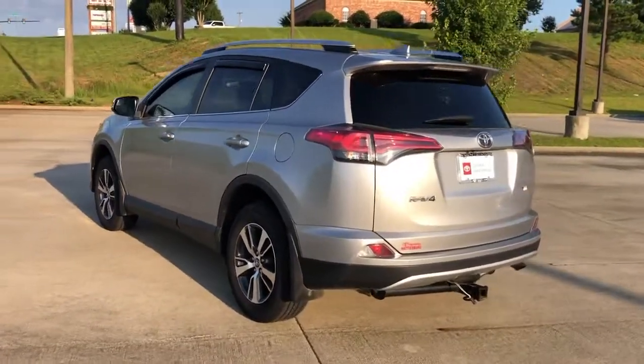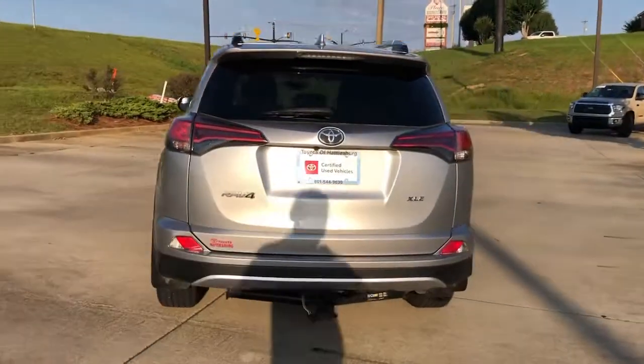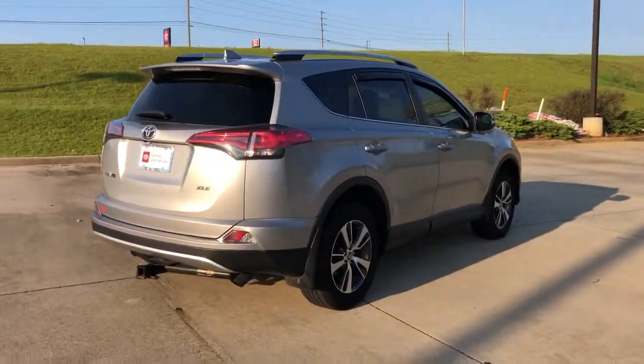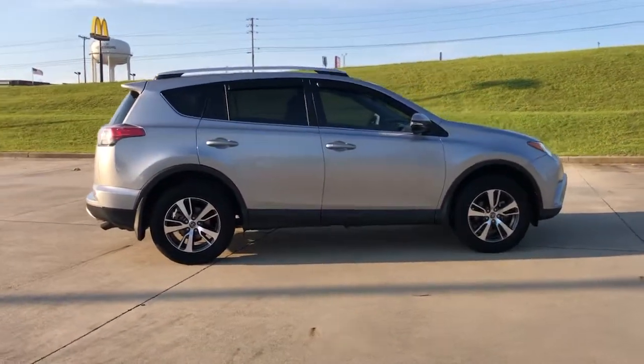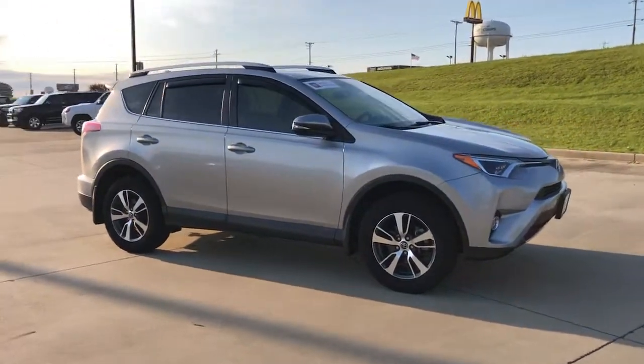This can-do RAV4 puts fun, refined comfort and capability into your daily drive. It delivers a solid, stable ride, spacious and convenient cabin, the latest infotainment and driver assistance tech, and agile handling.